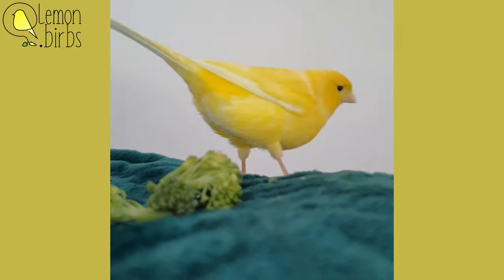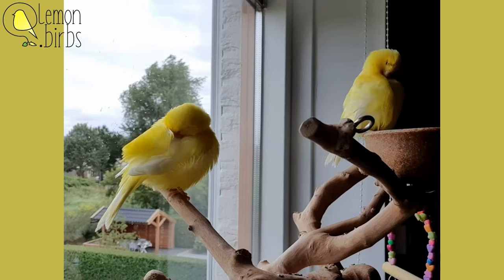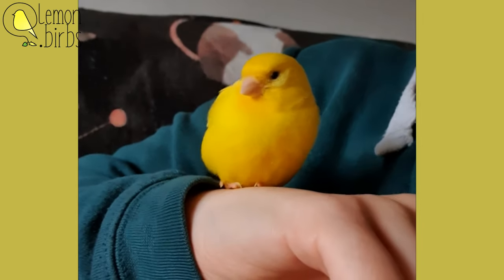They belong with their parents until they are independent. And also, don't adopt birds if your only reason is to have them tamed. They are so much more and need a lot of care.